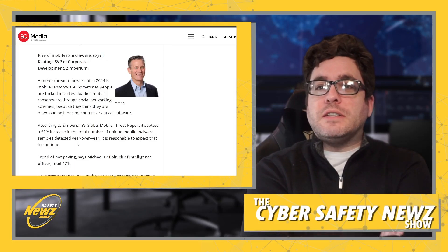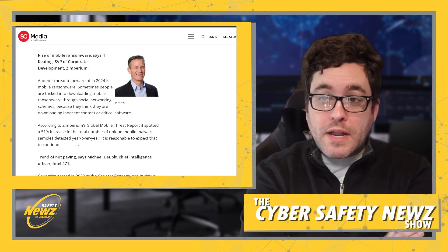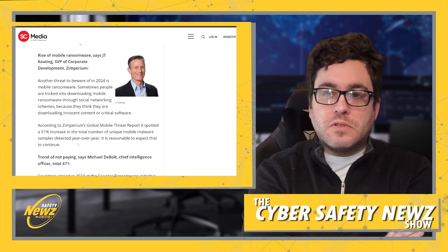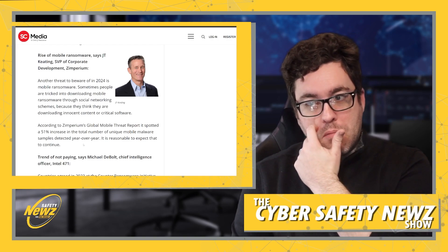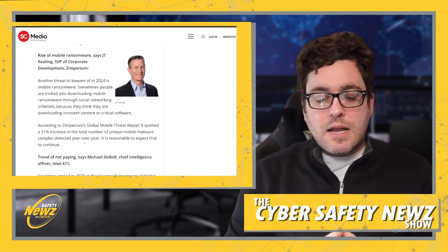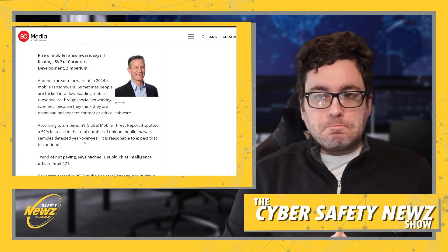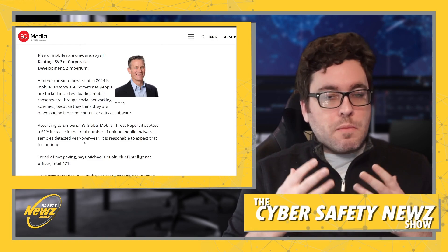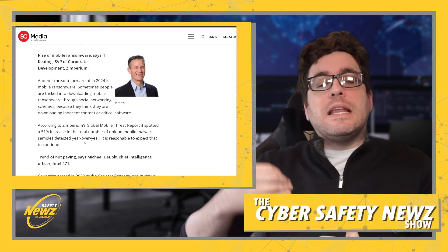Another threat to be aware of in 2024 is mobile ransomware, says J.T. Keating, SVP of Corporate Development at Zimperium. People are sometimes tricked into downloading mobile ransomware through social networking schemes, thinking they're downloading innocent content or critical software. Zimperium's global mobile threat report spotted a 51% increase in the total number of unique mobile malware samples detected year over year, and it is reasonable to expect that to continue. Even though attackers have largely targeted enterprise desktop workstations, mobile is increasingly the better move for these attackers.